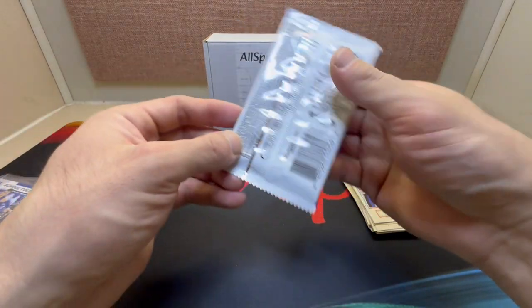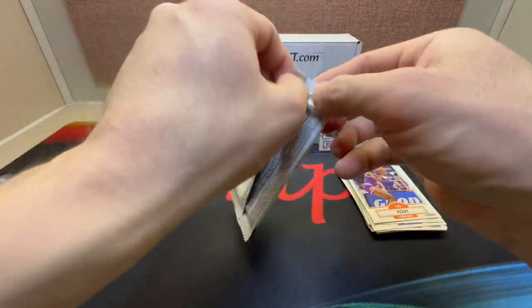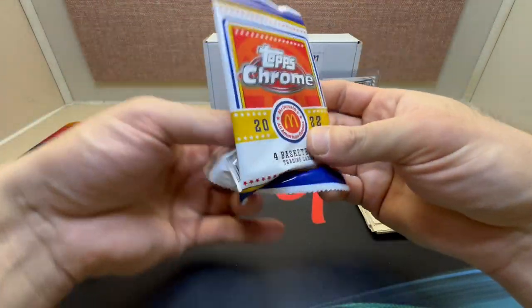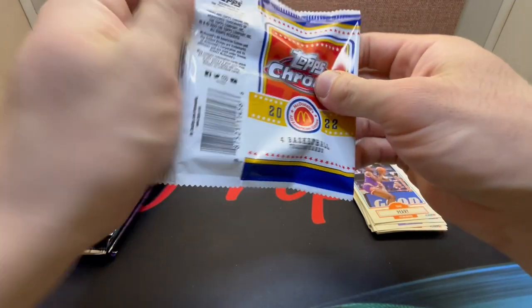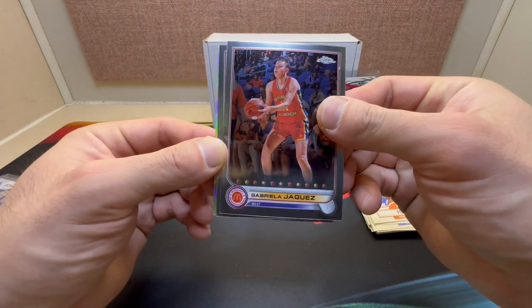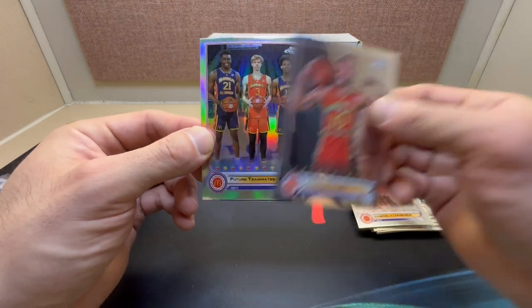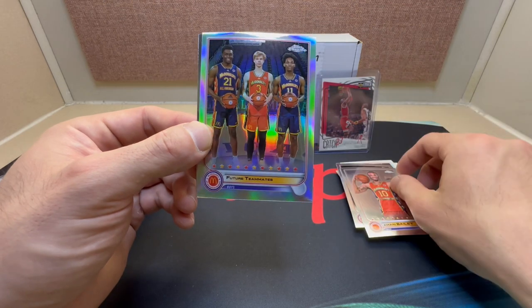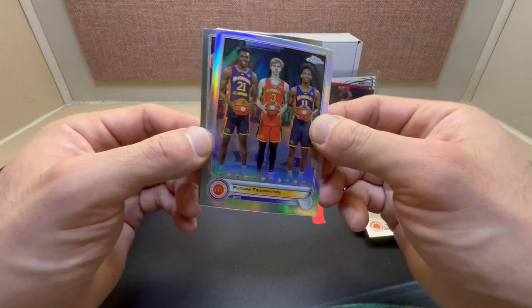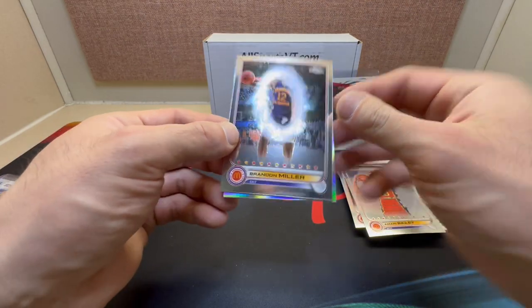And Topps Chrome — I'm not sure what this came out of, probably a blaster. Okay we got Gabriela Jaquez, Maury Bailey, silver Future Teammates — I couldn't tell you who they are — and nice, Brandon Miller! I'll take it.